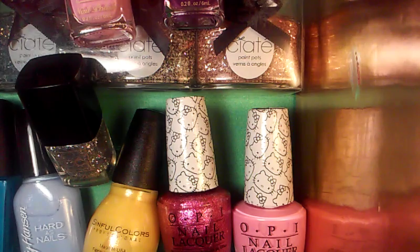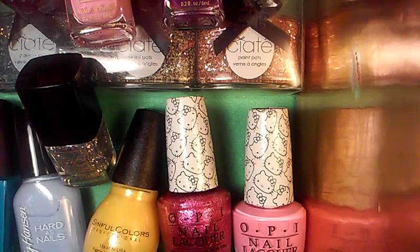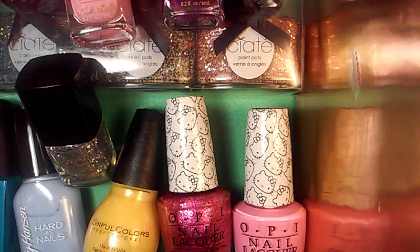Obviously my favorite thing was the Hello Kitty set. But out of the polishes, the Ciate set was also a top two. Everything else is great as well — I'm not trying to say the least of anything. I hope you just had a great, great, great Christmas and a great New Year's, as this video is going to be posted on New Year's Day.